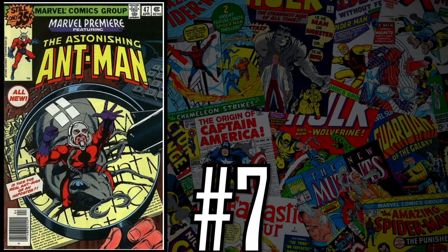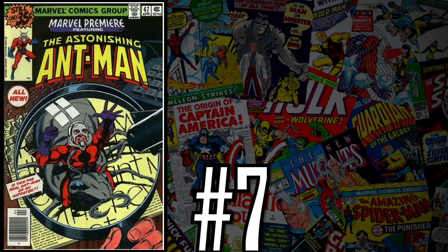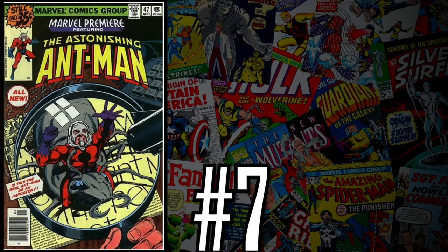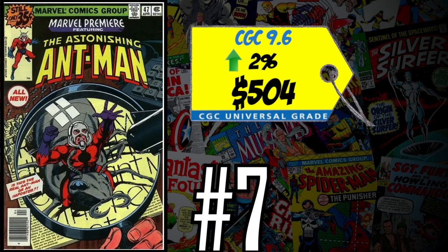At number seven on this week's list is Marvel Premiere number 47 — the first appearance of Scott Lang as the new Ant-Man. With Ant-Man Quantumania right around the corner, all Ant-Man keys are shooting up in value. This one has been on the top 10 list for about a month and is creeping toward the top spot. A CGC 9.6 just sold last week for $504, up 2% over the 12-month rolling average. I love this book, but paying $500 for a 9.6 is a bit crazy — go find yourself a Very Fine 8.0 copy for around $150.